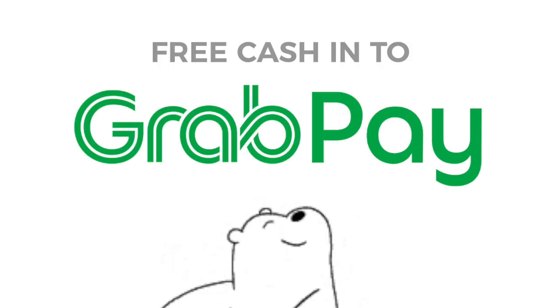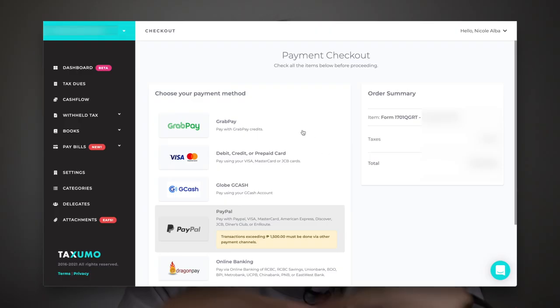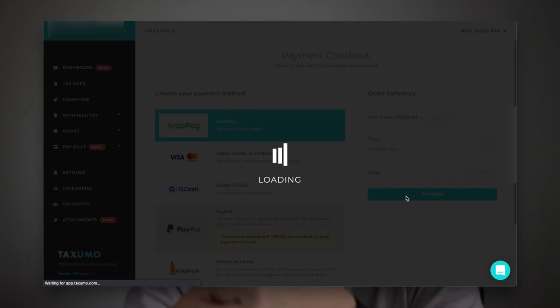In addition to paying for Grab services, you can also use GrabPay to pay for outside merchants in two ways. The first is Scan to Pay QR codes — some merchants have a GrabPay QR code you can just scan and pay. There are also online merchants like Taxumo, a service I use, where you can scan and pay your taxes with your GrabPay balance. And you get points for it.